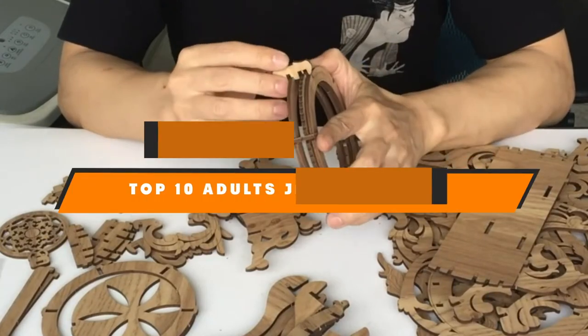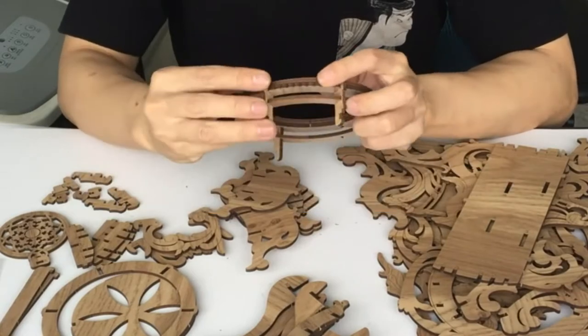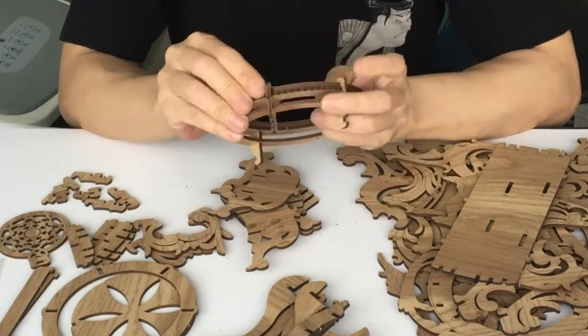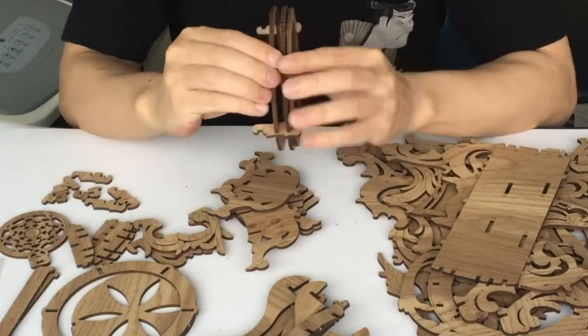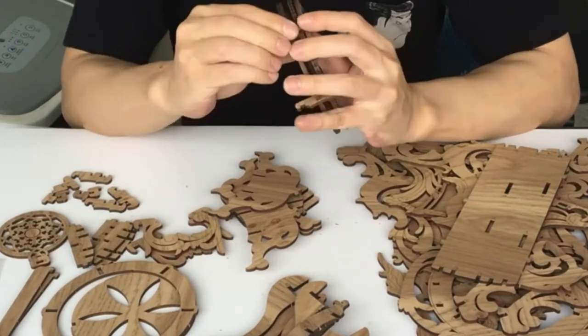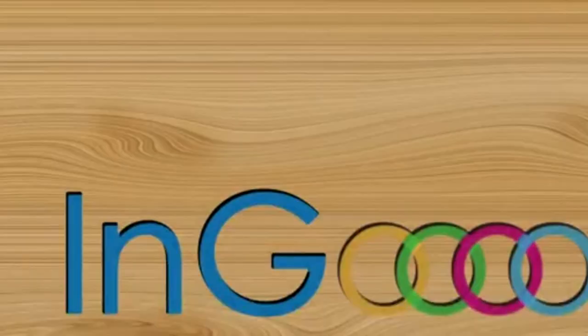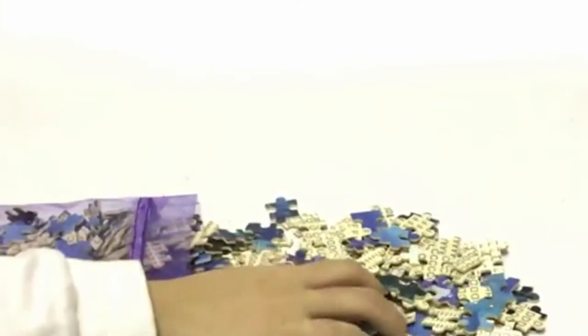Hello guys! In today's video, we're going to present to you the top 10 best jigsaw puzzles for adults available on the market today. We made this list based on our personal preference and sorted it based on their features, prices, quality, durability, and reputation of the manufacturers. Check out the description to find out their prices and more information. We've included the links in the description below.